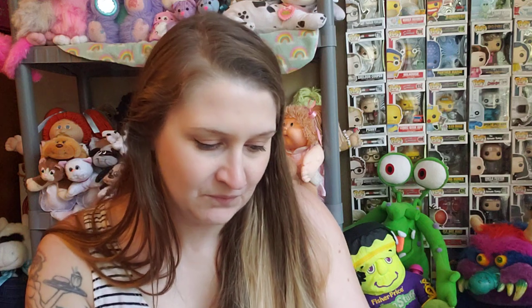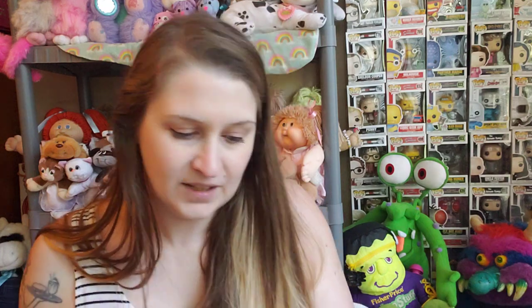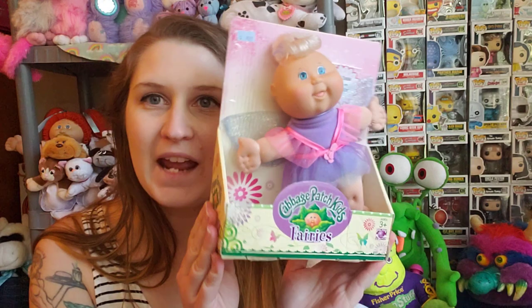Today is my thrift haul and when the week started, I thought it was going to be a teeny tiny one, but I went to America's Thrift Store today and found a whole bunch of stuff. So I have a lot to show you. We'll start with what I found at Goodwill, which is just a couple of things. I checked the rolling carts where they have the new stuff coming out and I found this little Cabbage Patch.